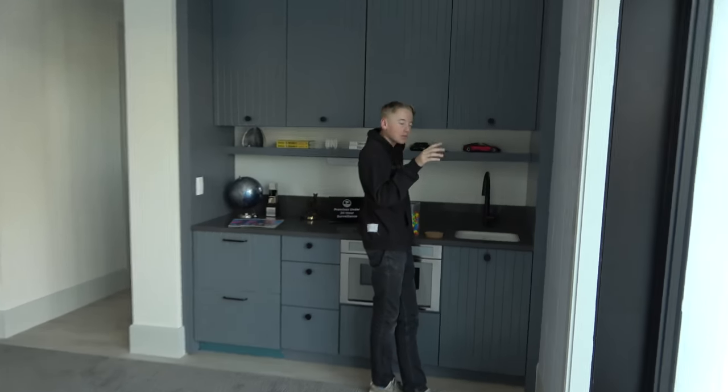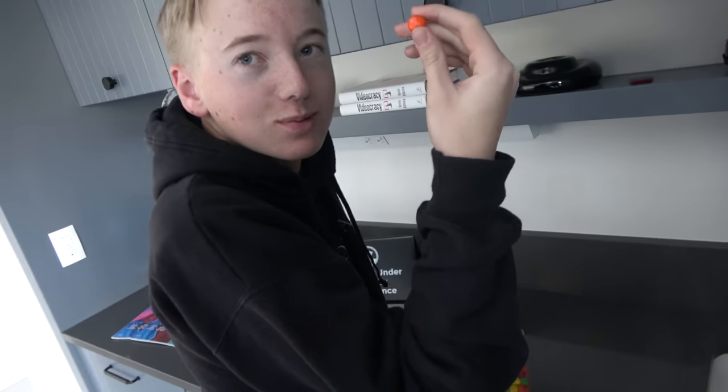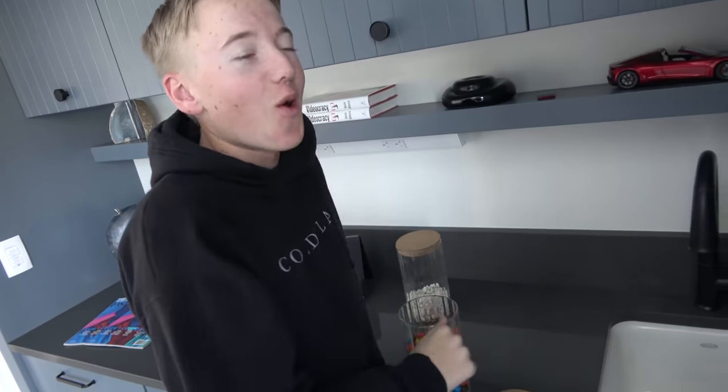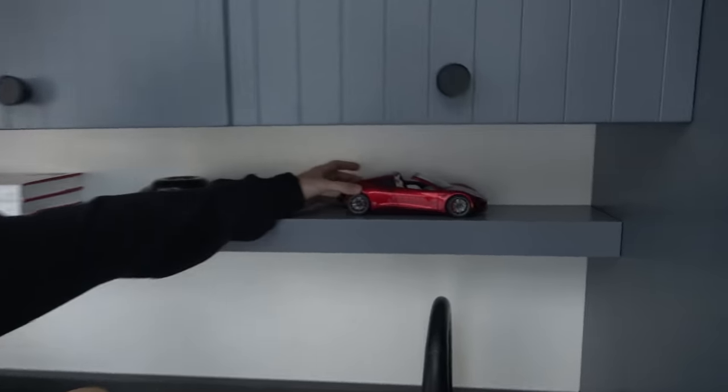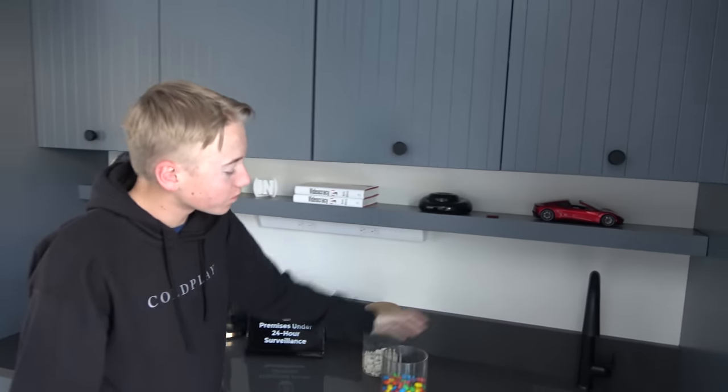What do you think you're doing over here? You're supposed to be doing homework. And you're eating M&Ms and admiring the roadster? We just were in the garage looking at the blue roadster — it looks so good in the garage, but I was thinking it could use a friend or two in there.